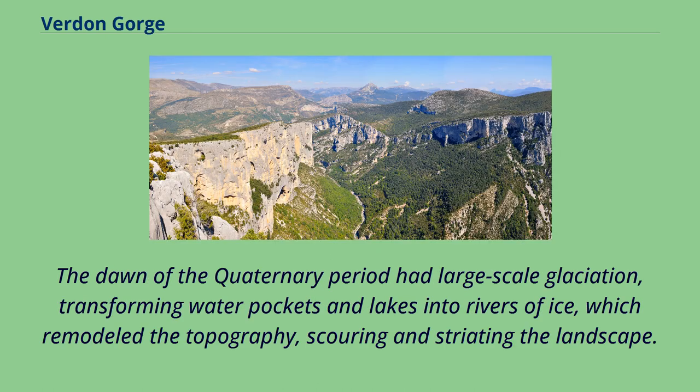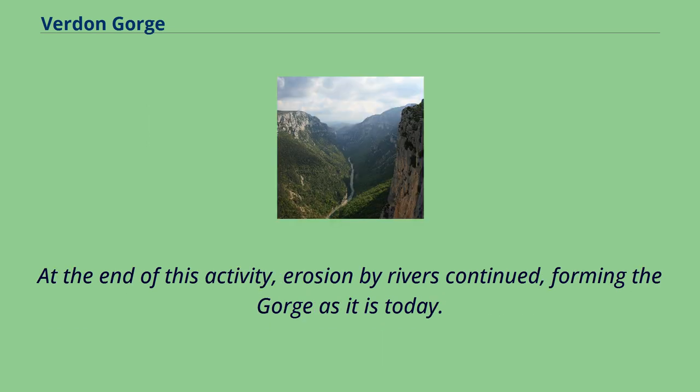The dawn of the Quaternary period brought large-scale glaciation, transforming water pockets and lakes into rivers of ice, which remodeled the topography, scouring and striating the landscape. At the end of this activity, erosion by rivers continued, forming the gorge as it is today.